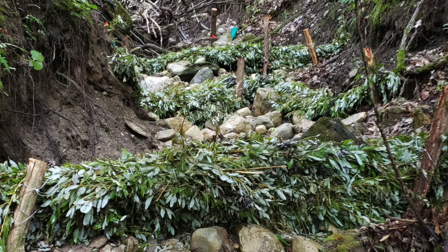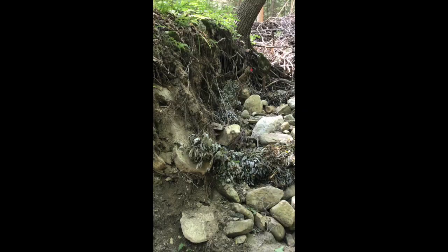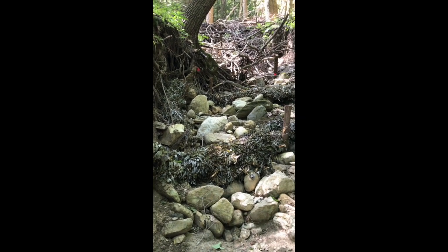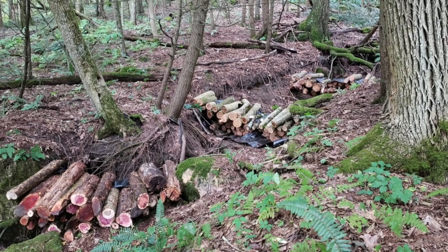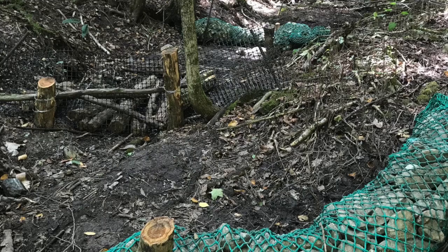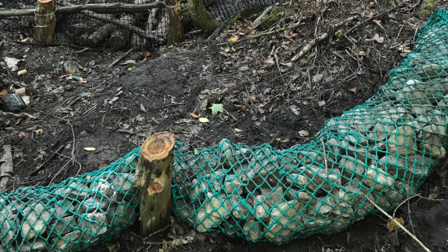Gully repairs used varied materials configured into check dams. Rock was carried in buckets to fill green plastic mesh tubes in steep spots. Wire-bound bundles of local brush cuttings were staked down in wide spots. Strong plastic mesh spanned narrow spots like fencing to trap leaf litter and falling brush.